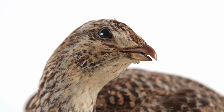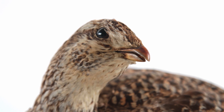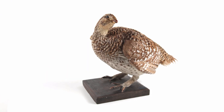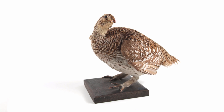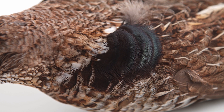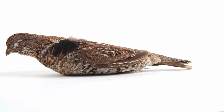Members of this order are known for males that perform elaborate courtship behaviors. For example, male sharp-tailed grouse gather in groups called leks and dance to attract females. Ruffed grouse puff out their neck feathers through a process called piloerection, and rotate their wings quickly against their body to create a deep thumping noise.